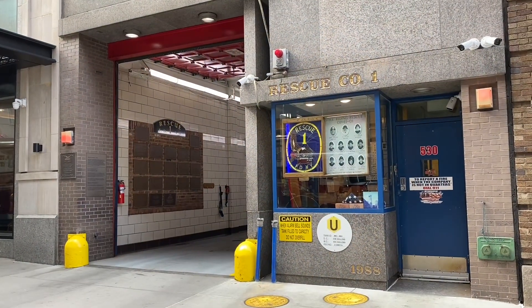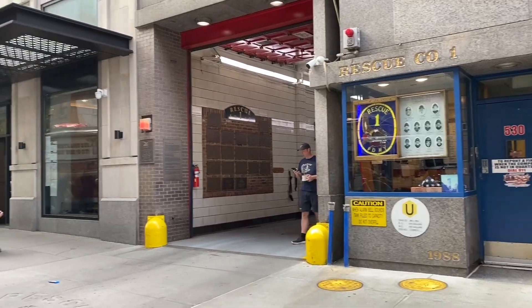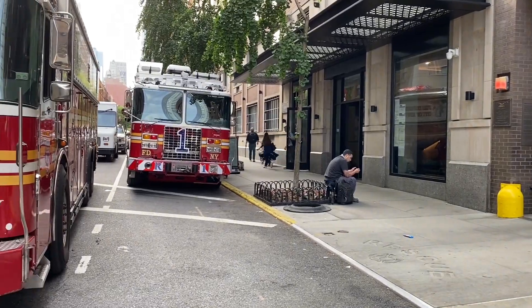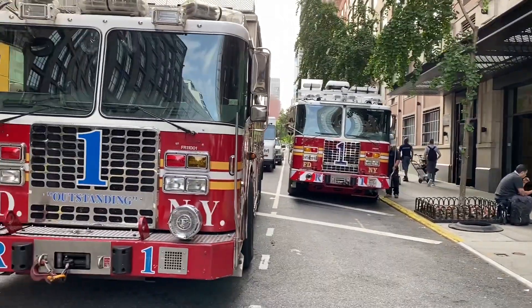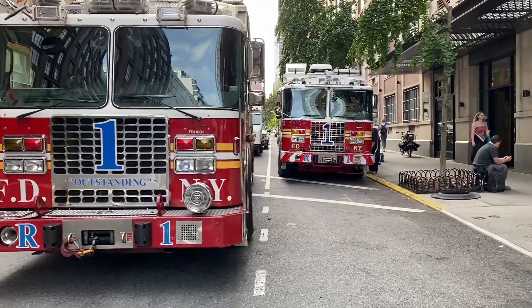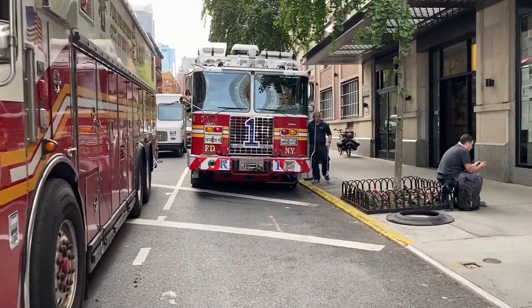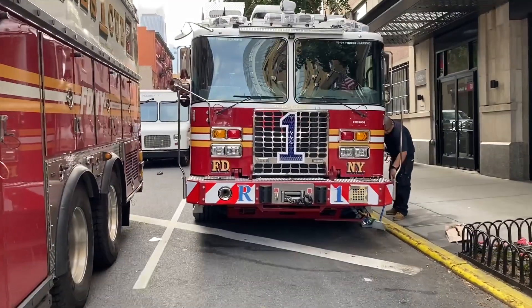Alright guys, we're outside the quarters of FDNY Rescue 1 and we got a little treat for you guys. They just got their brand new rescue. It's not in service yet, but they finally got it after waiting for almost two or three years. So they're in the process of switching out and stuff like that, but I just wanted to make a little clip. It's going to be out with the old and in with the new.